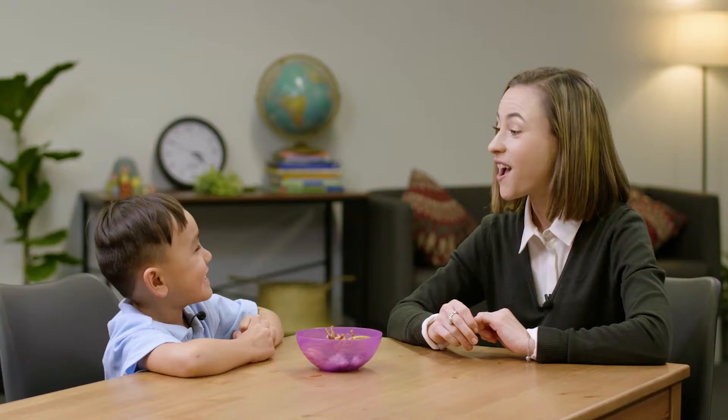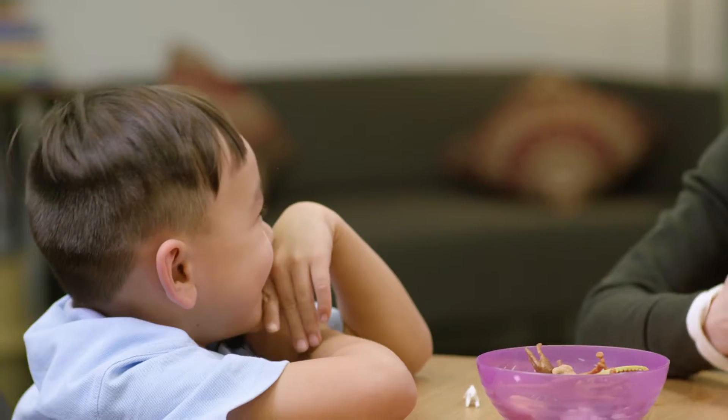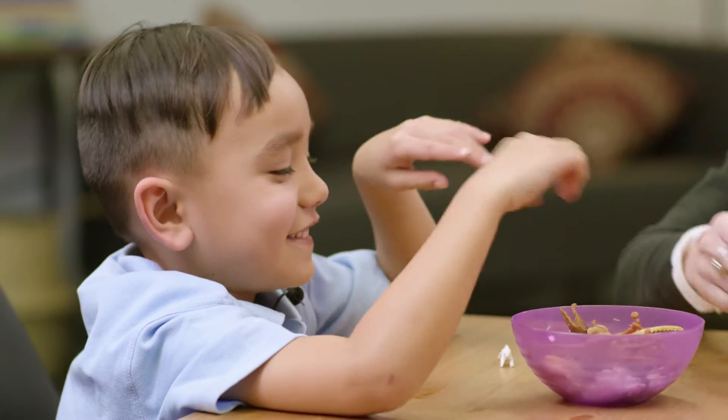Educator: What's that bear? Child: Rabbit. Educator: Can you clap the syllables for me? Child: Rabbit. Educator: I think you're clapping the sounds. I'll show you and then you try after me. Rabbit. Child: Rabbit. Educator: How many was that? Child: Two. Educator: Two syllables. Well done.